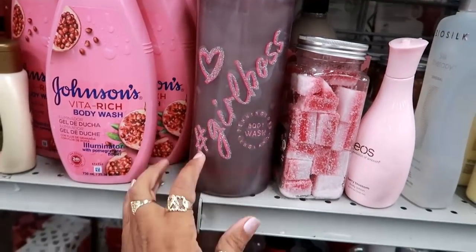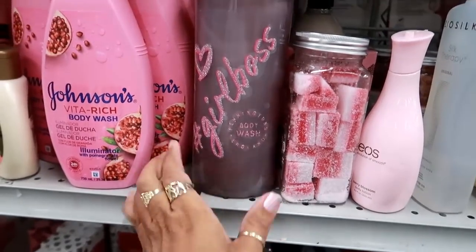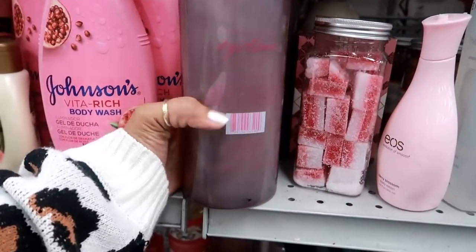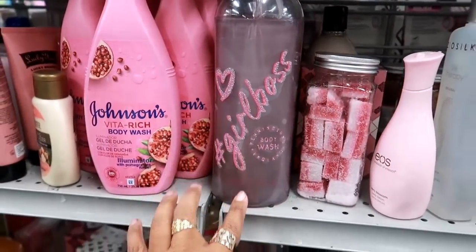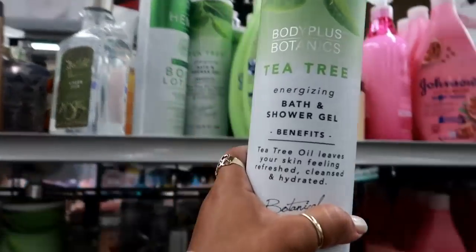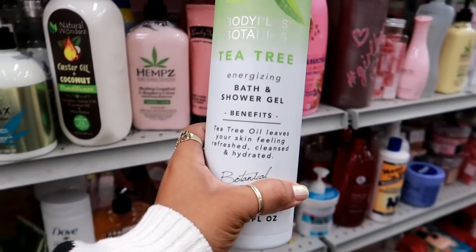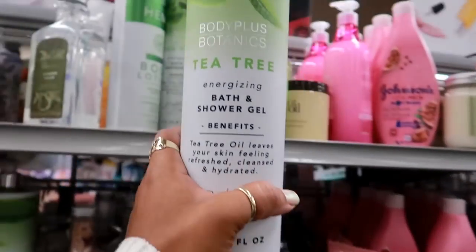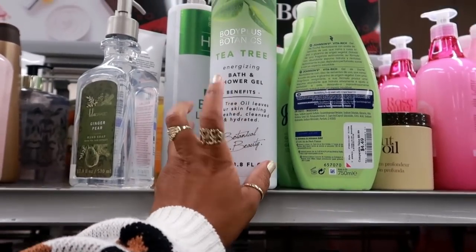Look at this soap — hashtag Girl Boss by Pennington England. I've never heard of that brand. It's on clearance for $2.99 — I think I just like the packaging. I bet this one is really nice: tea tree energizing bath and shower gel. Tea tree is so nice to use, especially for shampoo, so as a body gel I think that would be nice too.